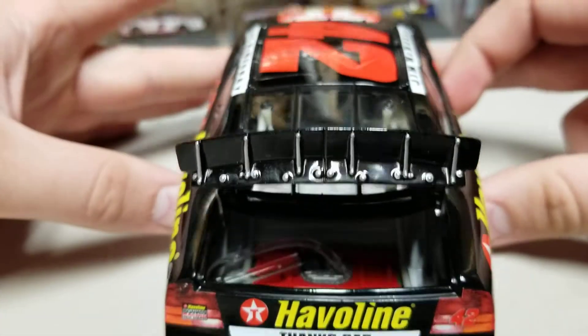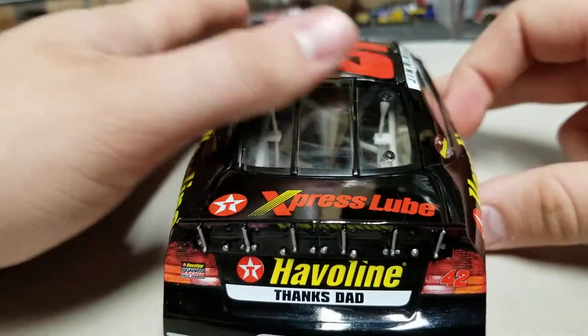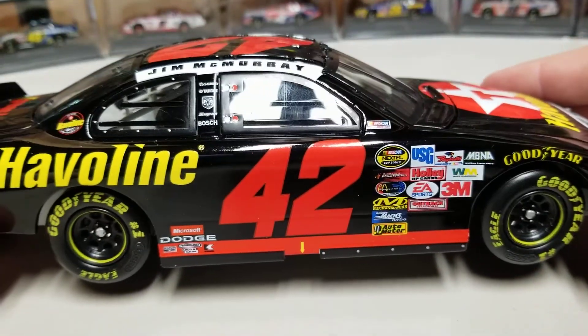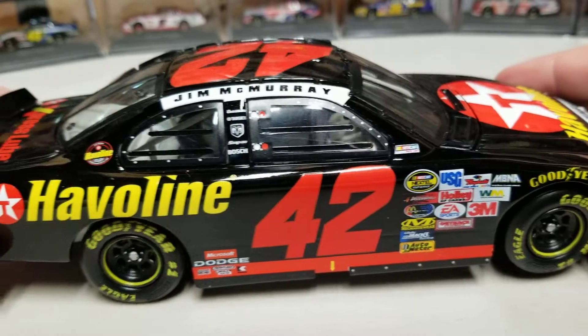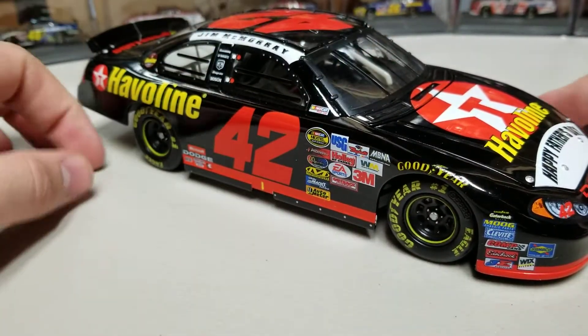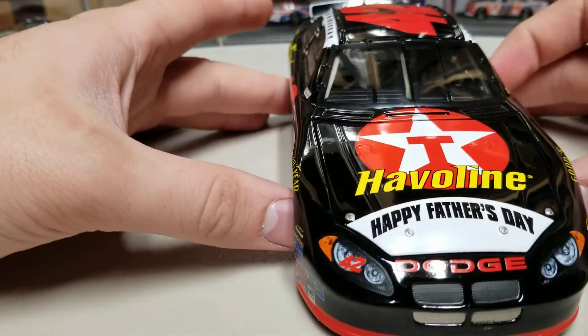We have our fuel cell in the rear of the car. No DIN number — that didn't start until 2006. You've got Jim McMurray over here again, tall door number — we've got a nice tall set of door numbers on this side. But otherwise, it's the Javelin scheme. What does that mean? It's all black with a red stripe on the bottom, and that's it. It's that simple.